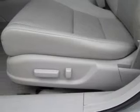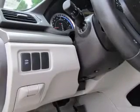Leather seats, power door locks, power windows, cruise control, Bluetooth wireless, AM FM stereo with an MP3 player, and satellite radio.